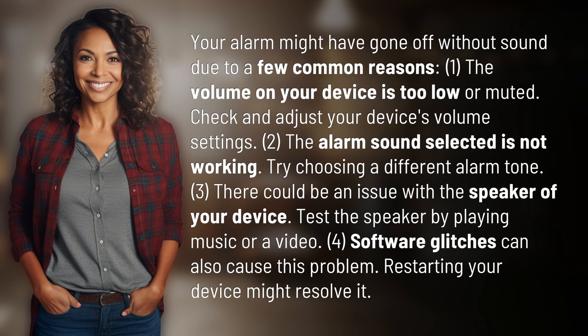Three, there could be an issue with the speaker of your device. Test the speaker by playing music or a video. Four, software glitches can also cause this problem. Restarting your device might resolve it.